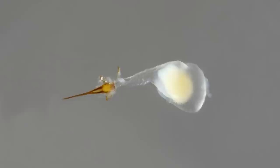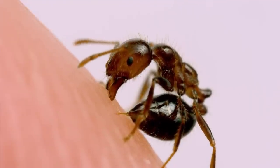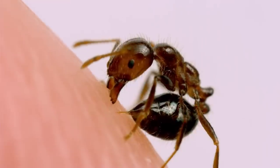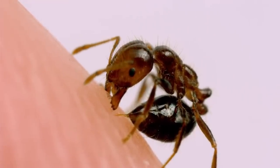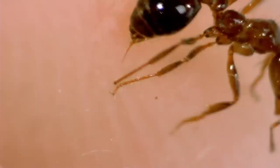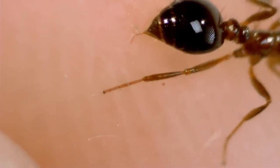An average fire ant worker has a reservoir containing around 30 nanoliters of venom connected to their sting. Though dosage can vary between ants, a typical sting injects around 0.7 nanoliters of venom. Fire ant stingers are not as heavily barbed as honey bees, so after venom injection the ant can walk away, pulling out the stinger and continue on unharmed and able to sting again.